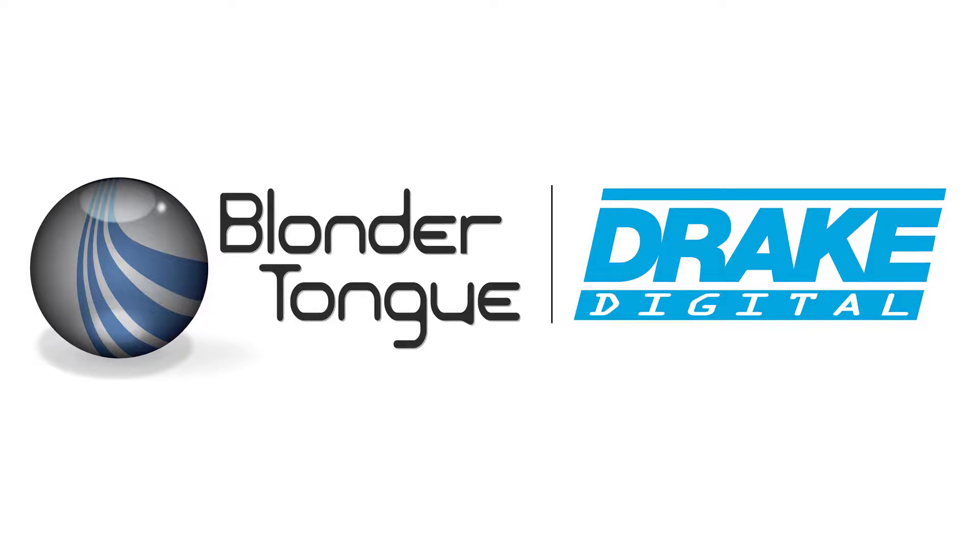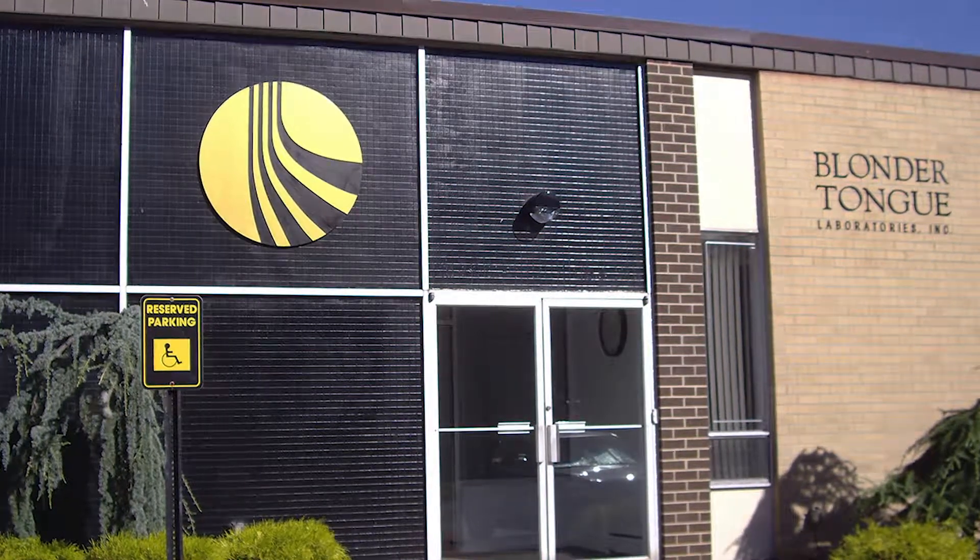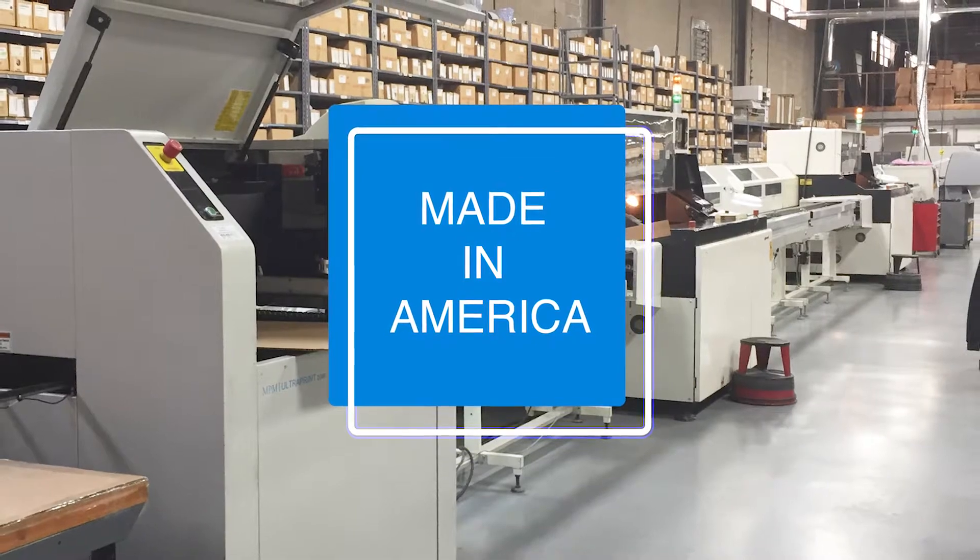Blondertongue Laboratories is an industry-leading OEM with over 65 years of experience. Let us help bring your products to market with our unique blend of quality and ingenuity, where we can proudly proclaim to be made in America.